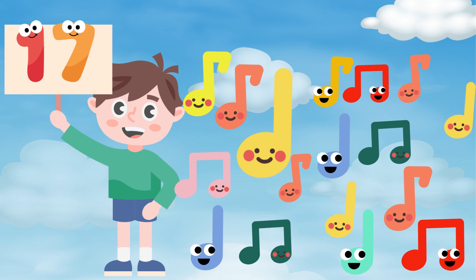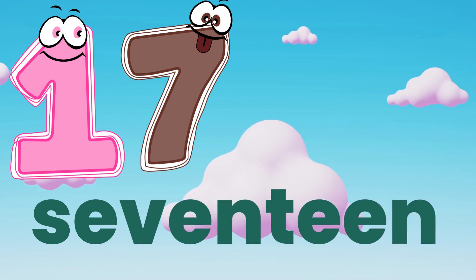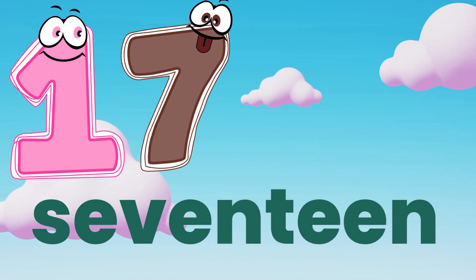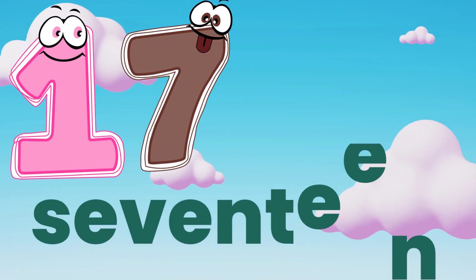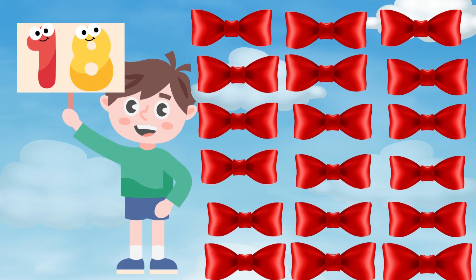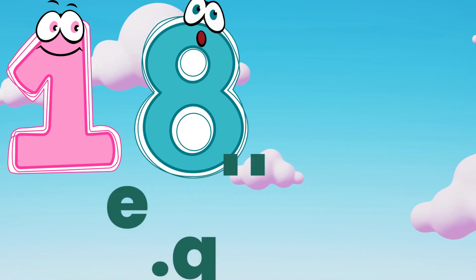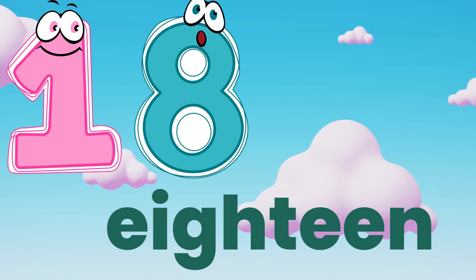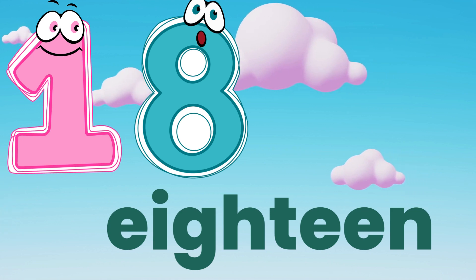Seventeen. S, E, V, E, N, T, E, E, N — seventeen. Repeat after me. Eighteen. E, I, G, H, T, E, E, N — eighteen.